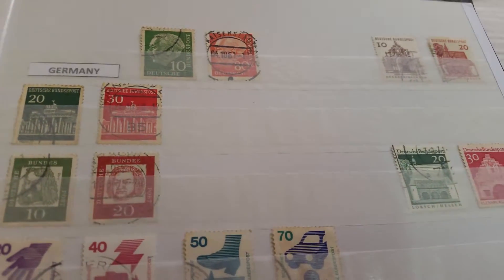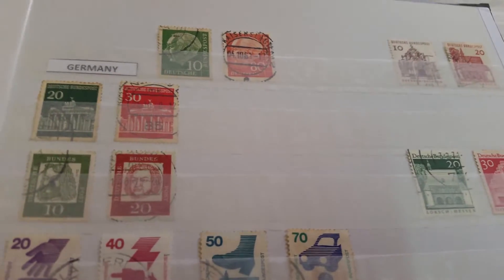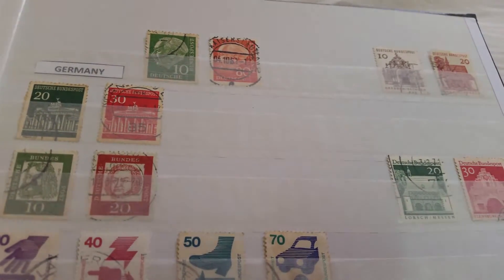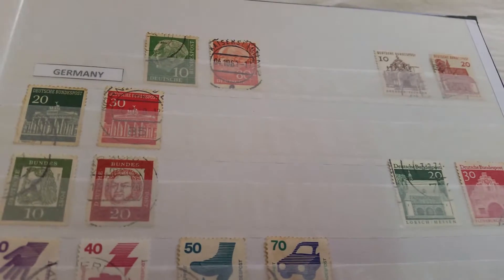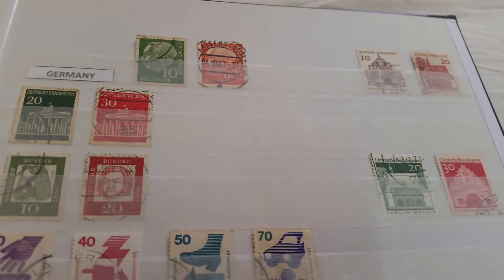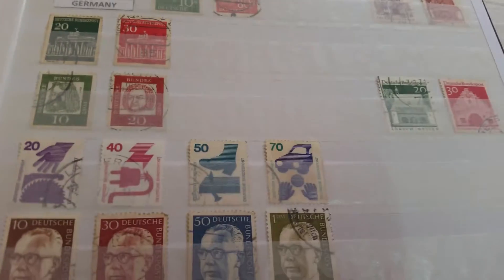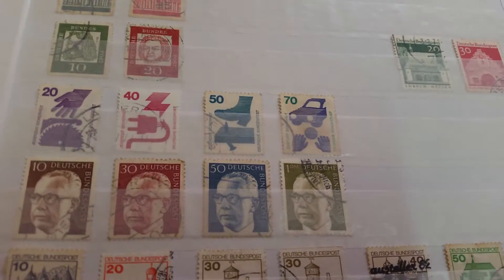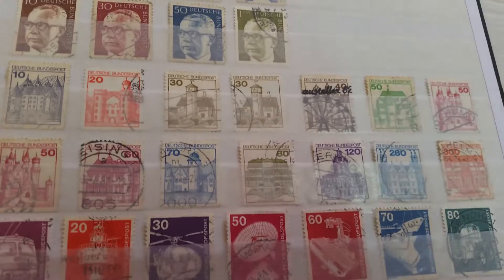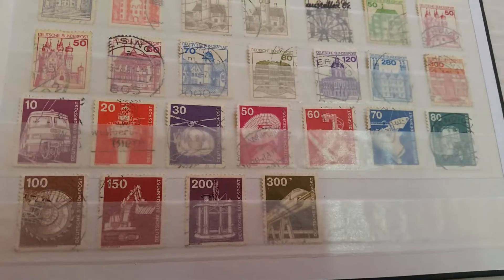And now we have come to Germany. I do have other German stamps issued pre-World War II, but here we're starting from when the Federal Republic of Germany became independent, so around the late 1940s or early 1950s. Stamps of East Germany and West Berlin are not shown here. These are quite common stamps that I'm showing you.